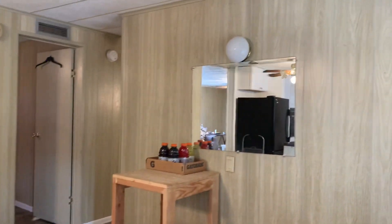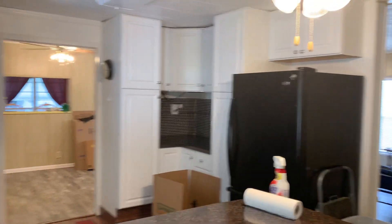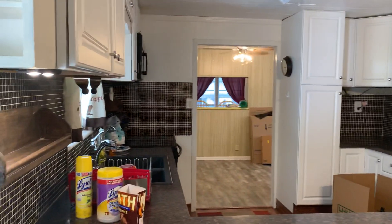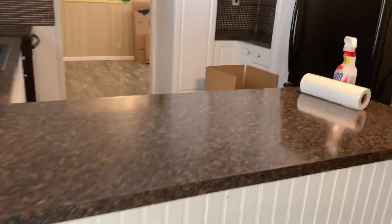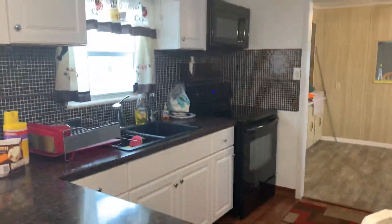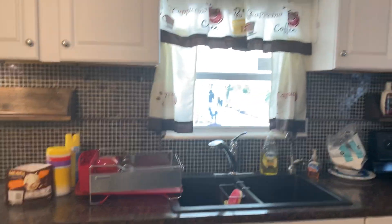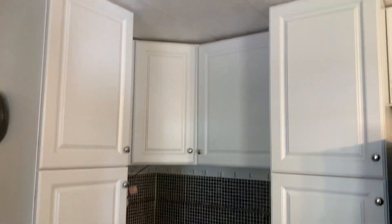Here we go. Walk in. Like I said, they are in the process of moving out, but the floors look good. This little dining area — I don't know exactly what this is, but there's a dining area over there. Check out these counters — those are really cool. The kitchen area has plenty of storage and a work area.